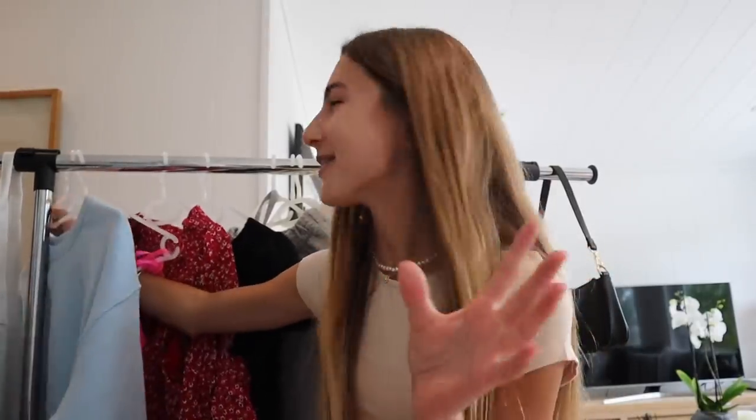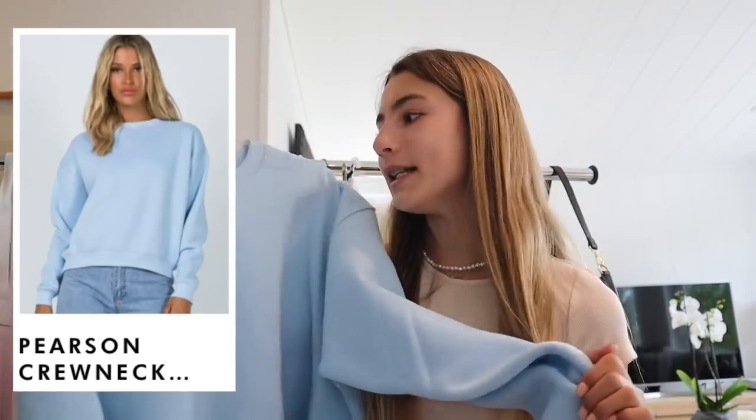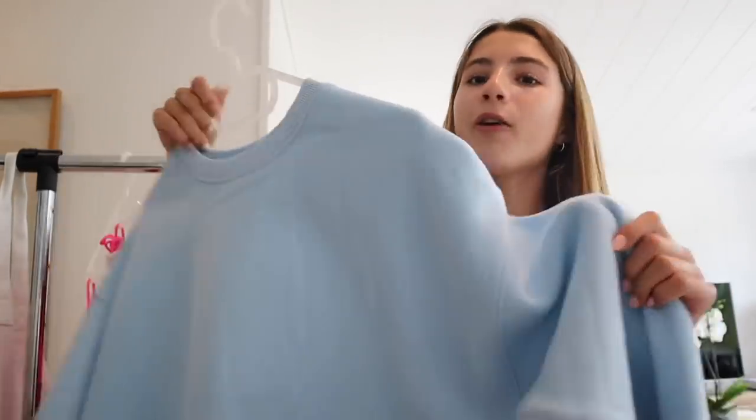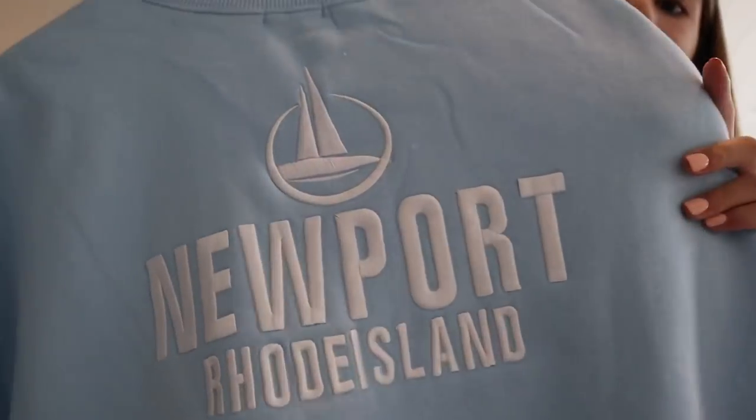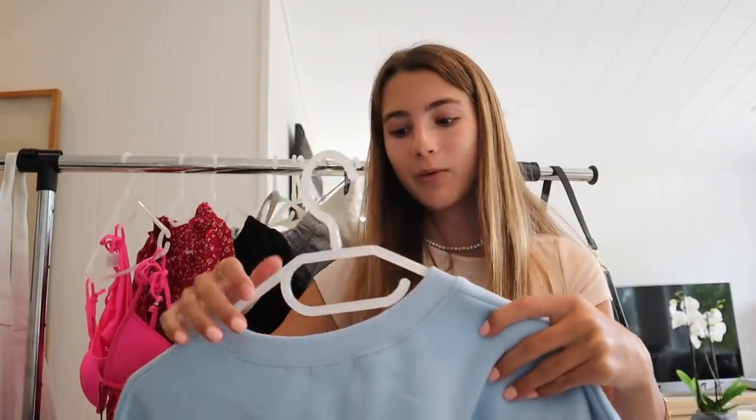The last clothing piece that I got is this jumper. This is definitely one of my favourite pieces. It's this really really pretty baby blue. It's super simple on the front and then on the back it has this super pretty embroidery design. I love this so much — I seriously can't wait to wear this.